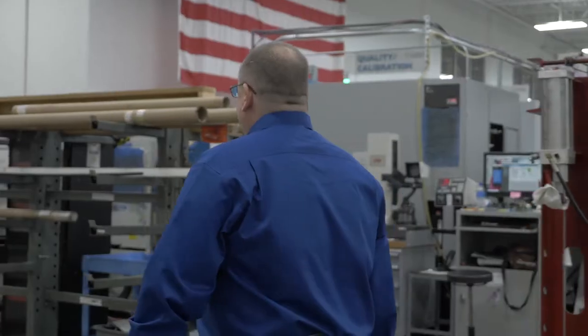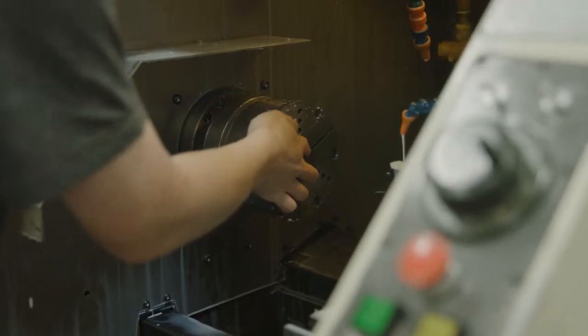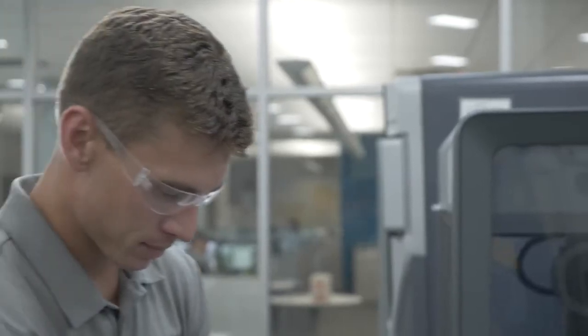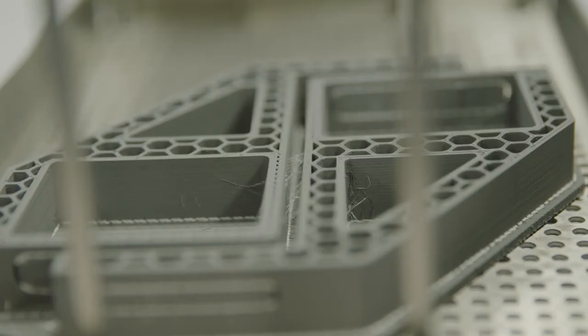It's touched a lot of different areas of our plant. We have utilized it now to the point where we aren't really able to go away from it anymore. We are dependent upon it along with our conventional machining and our tool room machining. Additive has just helped us do those little extra things that would have been much harder to do had we not implemented it.